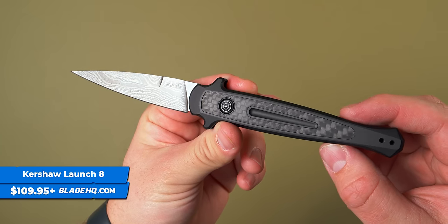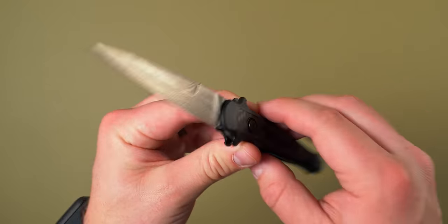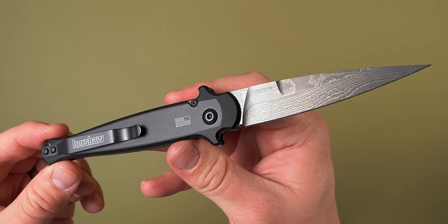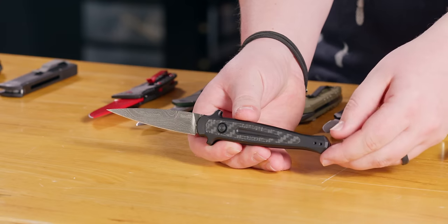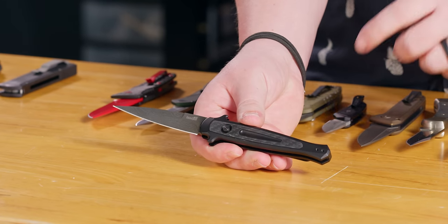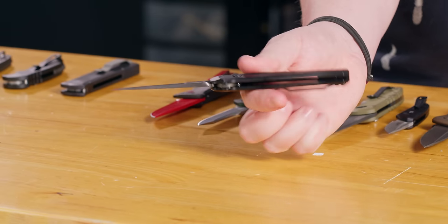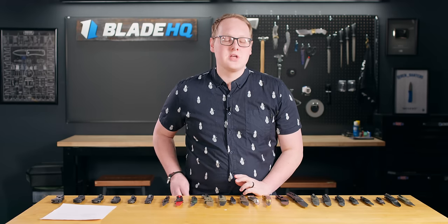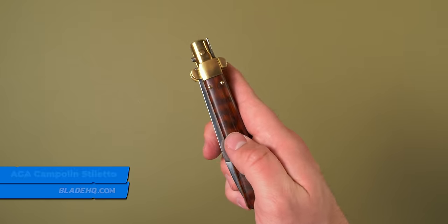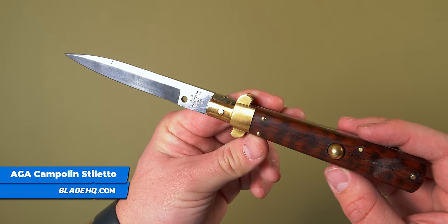Next up we have the Kershaw Launch 8, which borrows from classic Italian styling, designed by Matt Diskin. Its point is extremely pointy — it pierces very well. It's a great smooth, stabby sort of knife. It's got the anodized aluminum handle, a guard you'd expect on a traditional Italian stiletto, carbon fiber inlay, and a pocket clip — a very modern knife with the styling of those classic ones.